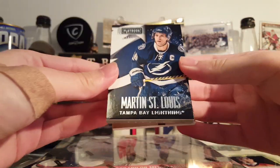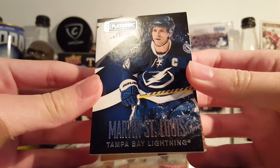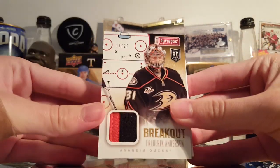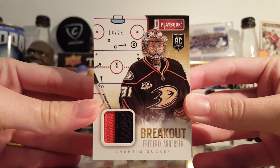Next card — Marty St. Louis, base card out of 249. Let's flip this over to see what this other card is: a Frederic Andersen Prime Jersey out of 25. Not too bad.